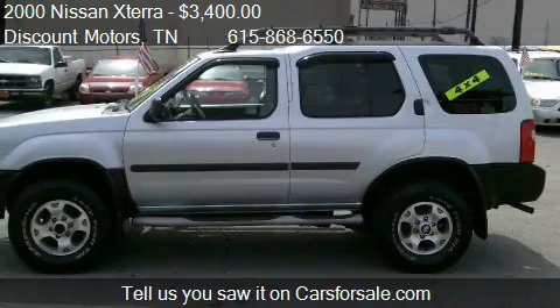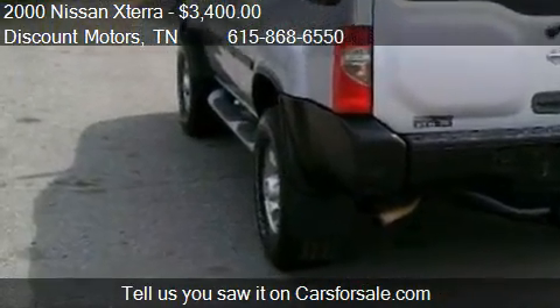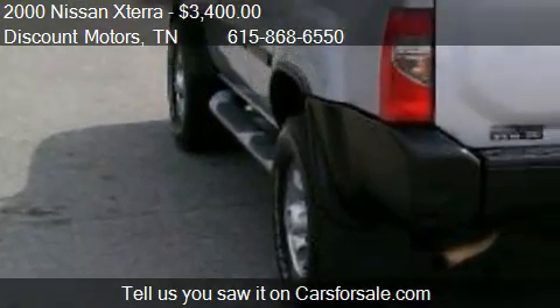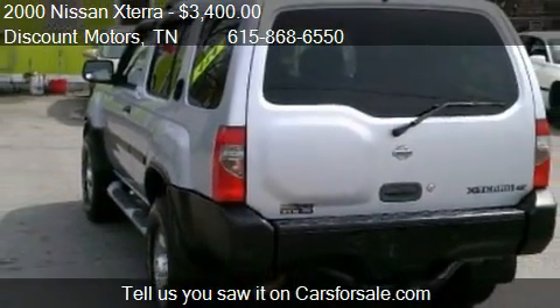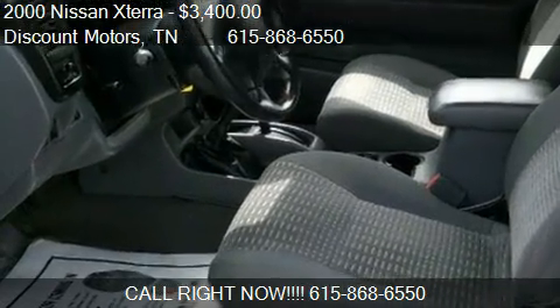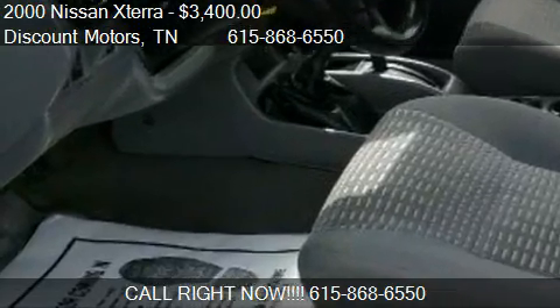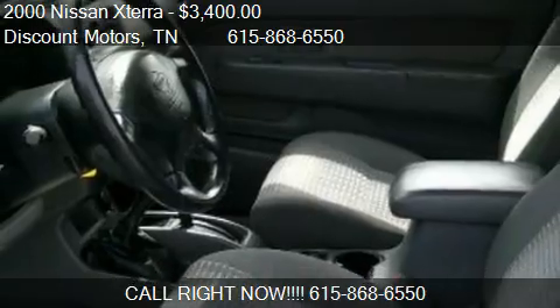Call us at 615-868-6550 or stop by our lot. Find us at 1108 Gallatin Pike North in Madison, Tennessee, on our website, or check us out on carsforsale.com.